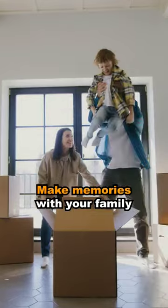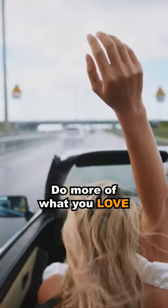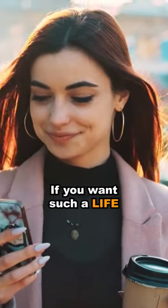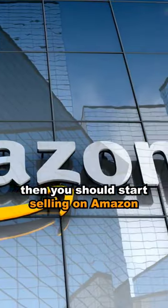Work from anywhere. Make memories with your family. Do more of what you love and no boss to answer to. If you want such a life, then you should start selling on Amazon.